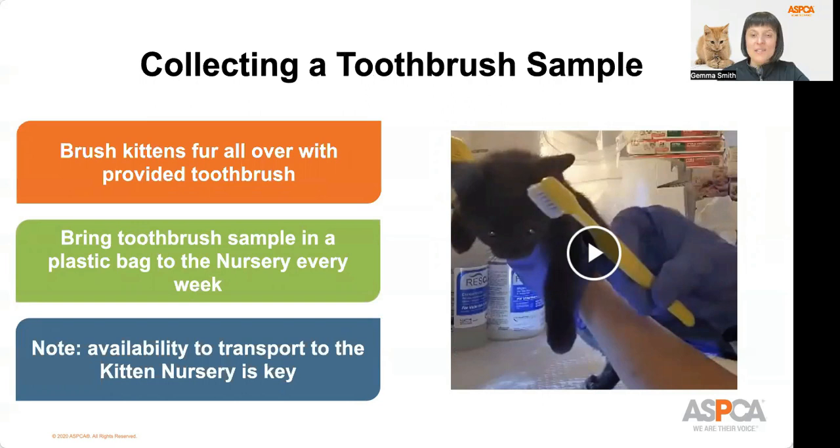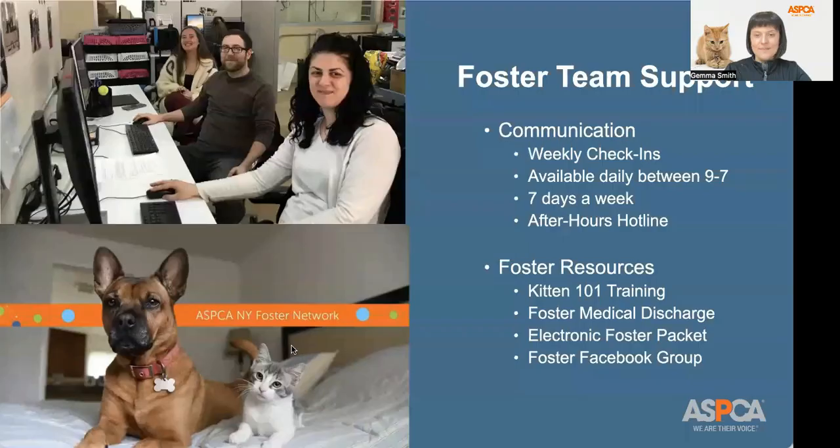Fosters are required to bring a toothbrush sample in a plastic bag to the nursery every week. Our foster coordinators are here to help and support you. We will reach out weekly to check in on your kitten's health and behavior, and we are available every day between 11 a.m. and 7 p.m. If you need urgent support outside those hours, we'll provide you with an after-hours hotline. Our team will provide resources such as kitten 101 training, foster medical discharge information, an electronic foster informational packet, and access to a New York City foster Facebook group where you can connect with other fosters.